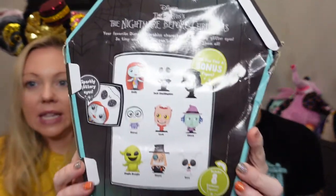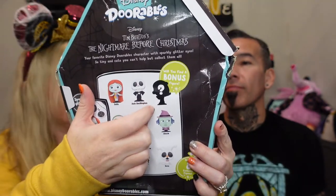Hi guys, welcome back! If you're new here, I'm Andrea and I'm Larry. Today we have Disneyadorables Nightmare Before Christmas. I'm so excited for this — it took a while to get, but once we got it the box was kind of crunched. Look at that — so bad. It looks like someone already opened it but they didn't, so that's a good thing. You get eight figures, and I think you can get a bonus ninth figure — fingers crossed!